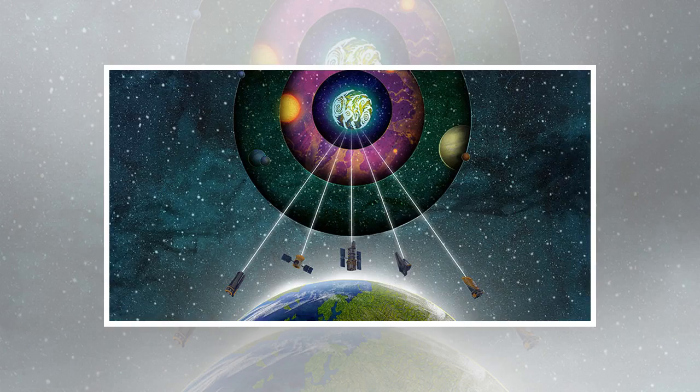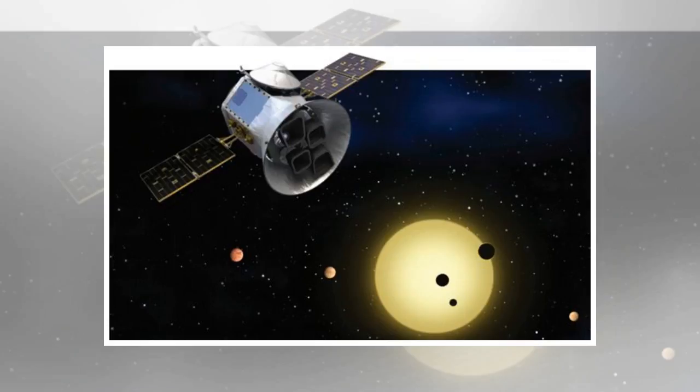Olson and her colleagues outlined how spectroscopy, which measures how chemicals interact with light, can be used to detect seasonal fluctuations of atmospheric oxygen, carbon dioxide, and methane levels on exoplanets.